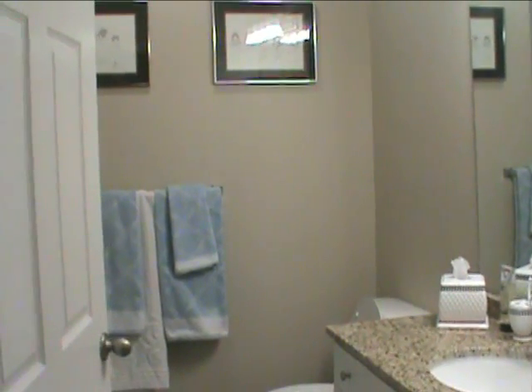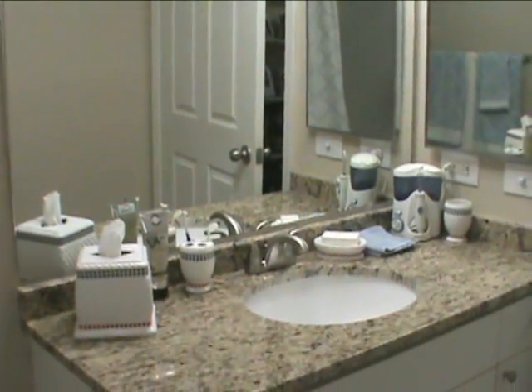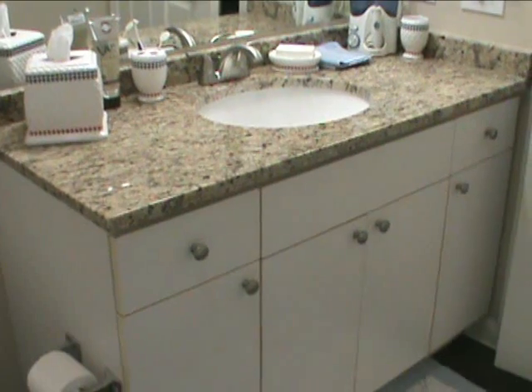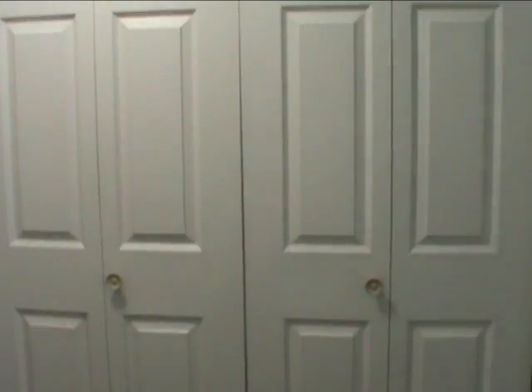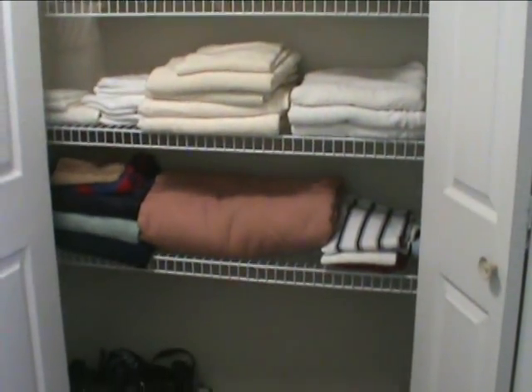This is the guest bathroom — another large tub with a shower. And this is quite a large linen closet, about as large as the one we had in our home in Florida.